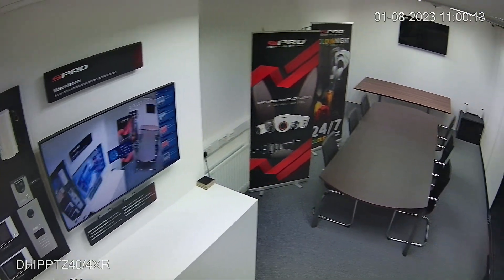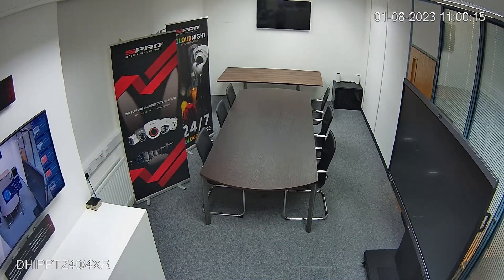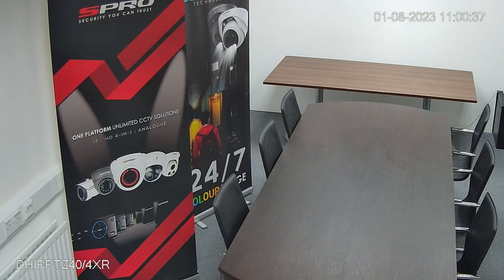Its 4 megapixel sensor is designed to produce sharp, crystal-clear visuals every time. Equipped with a versatile 2.8 to 12mm lens featuring 4x zoom, this camera empowers you to delve right into the heart of the action, capturing every detail with impressive clarity. The camera's smart IR enables a remarkable 15-meter IR range.